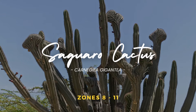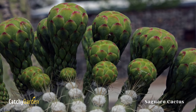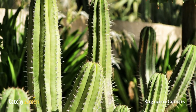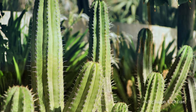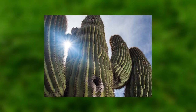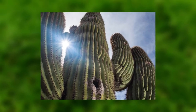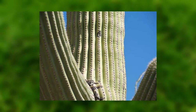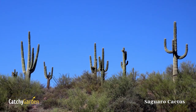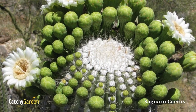Number four: saguaro cactus. When most people think about cacti, they picture saguaros standing tall and proud in the desert. As houseplants, they need to have their roots confined in a smaller pot in order to flourish. They thrive in warm, sunny locations and can stay in the same pot for years without needing repotting. Pretty white flowers will bloom if given the appropriate conditions. Saguaro cactus thrives in USDA hardiness zones 8 through 11.